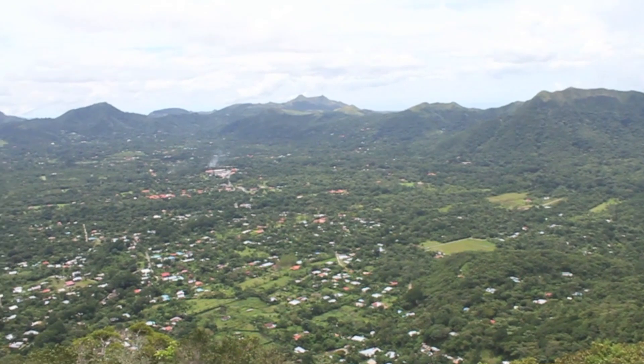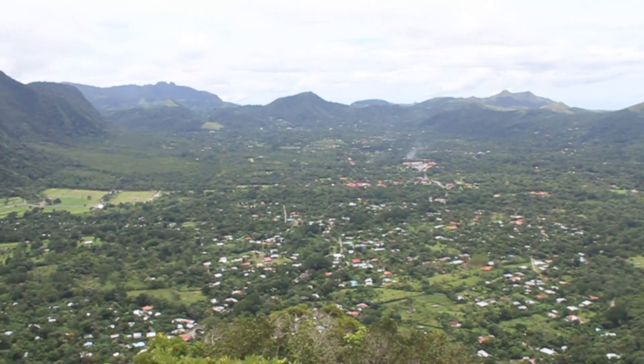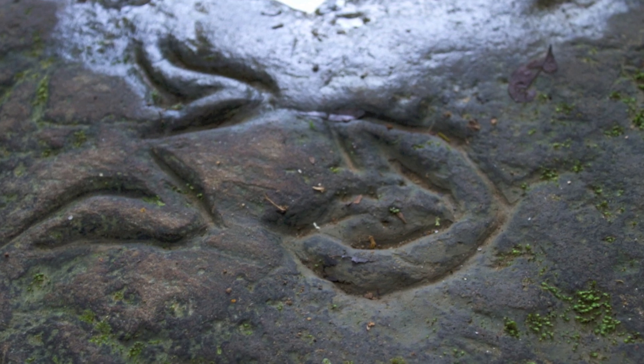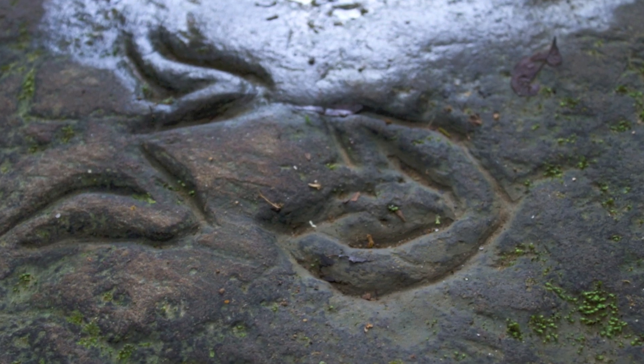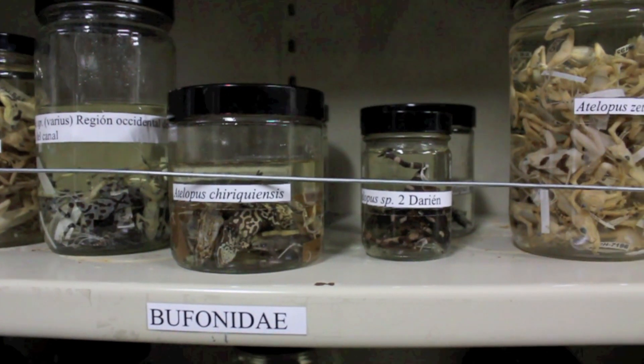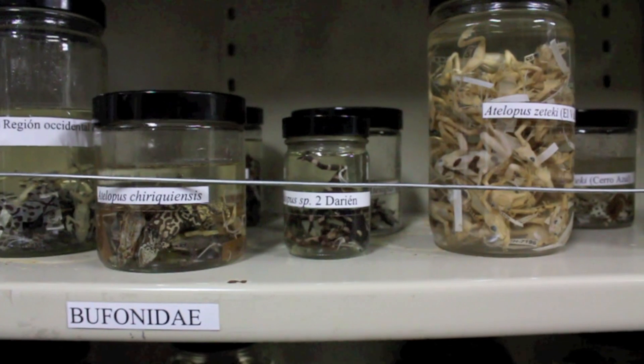Golden color and speckled in black, the Panamanian Golden Frog is the symbol of Panama, still celebrated and depicted on ancient petroglyphs in streambeds and also throughout the cities of the country. Today the Panamanian Golden Frog is extinct in the wild.